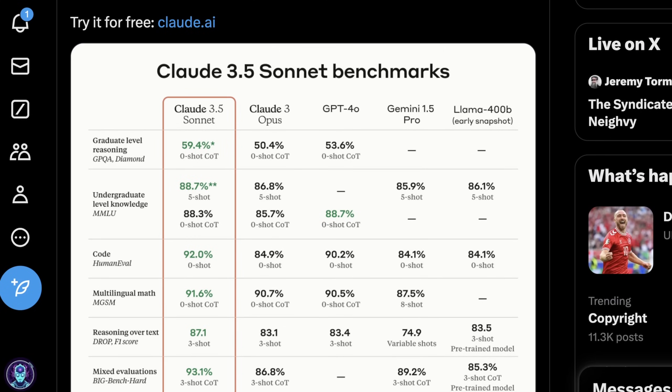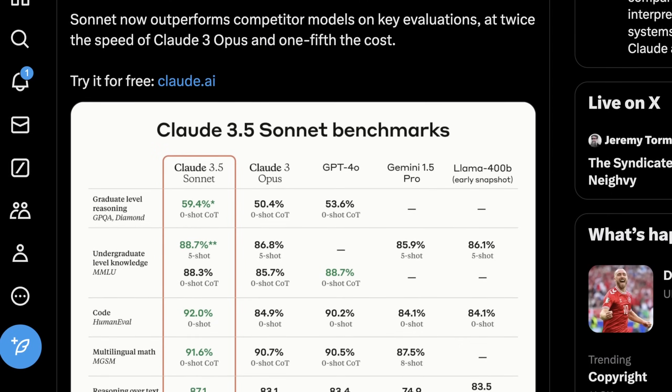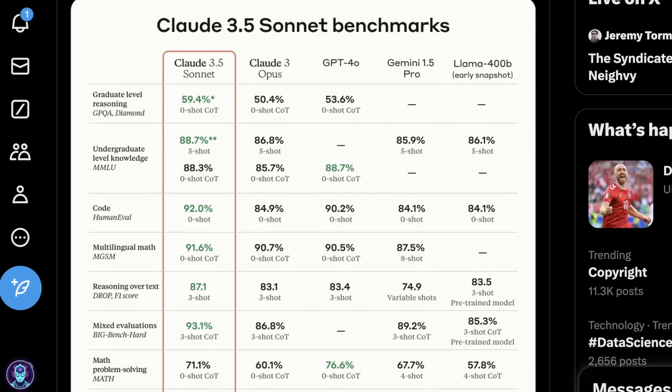And if Meta has been honest about the early snapshot benchmarks of Llama 400b, Cloud 3.5 Sonnet has already surpassed it. Obviously, this last update from Meta was from about a month ago, so we have to see how accurate that is. But the benchmarks are pretty interesting.